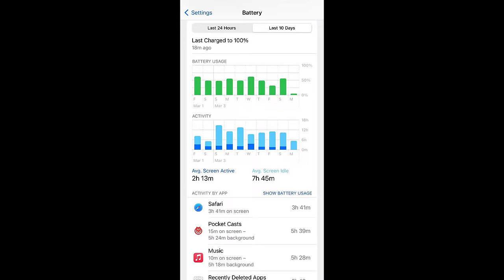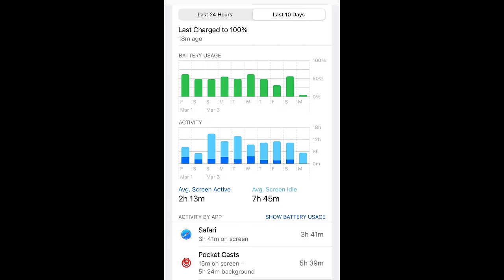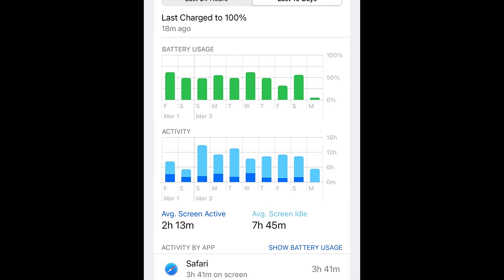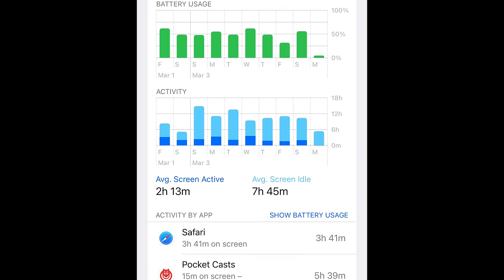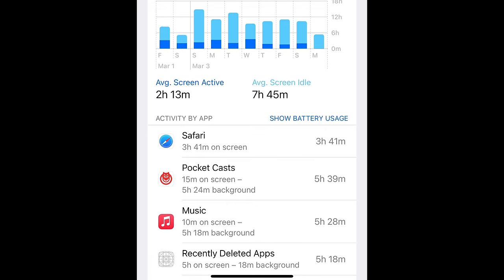To give you an idea of what my average usage is like over the past 10 days, my average screen active time has been two hours and 13 minutes with seven hours and 45 minutes of screen idle time. A lot of that is due to apps like music and podcast apps like Pocket Casts which run in the background. There have even been times I've forgotten to charge my iPhone and been able to go a second day on the same charge with light phone use.